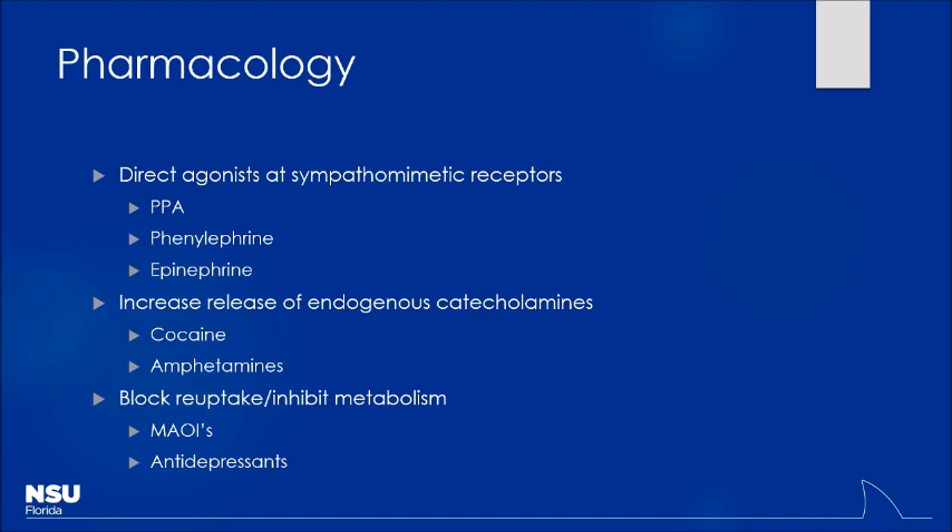So depending on where they're acting, you may get a little different flavor. Most of them are going to work either by directly activating the receptors — things like PPA, phenylephrine — or some are going to actually increase release of your own endogenous catecholamines, directly stimulating release of things like norepinephrine and epinephrine. This is where cocaine and amphetamines come into play. In the catecholamine category we have norepinephrine, epinephrine, and the third one — dopamine. Dopamine is really important, and that's why these substances tend to be so addictive: you're increasing dopamine release, stimulating that pleasure center, and that's how they end up getting addicted.